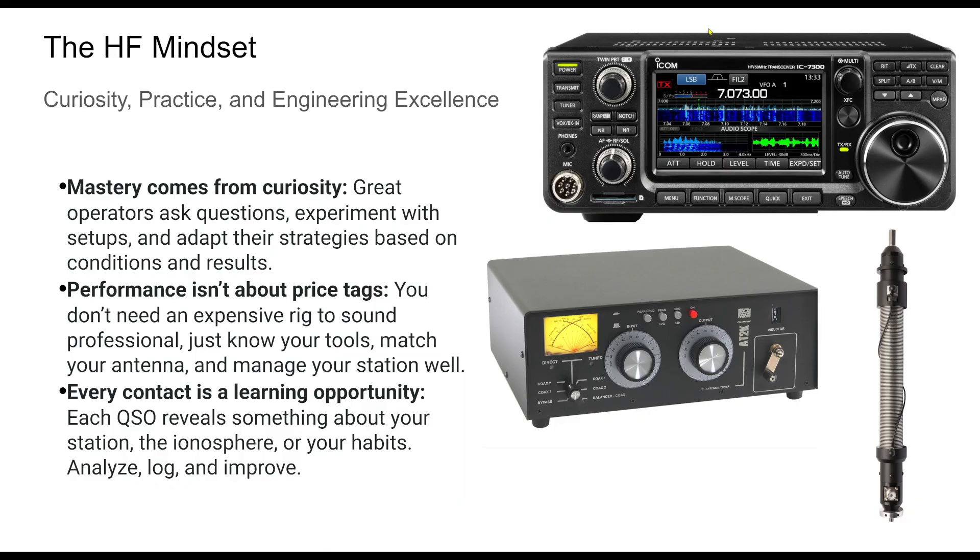What matters most is station discipline, propagation awareness, and making the most of your setup. The best operators aren't necessarily running kilowatts — they're thoughtful, strategic, and consistent. HF is a lifelong learning lab. Embrace each contact as a mini-experiment. Stay curious. Be methodical. That's the real magic behind the signals.